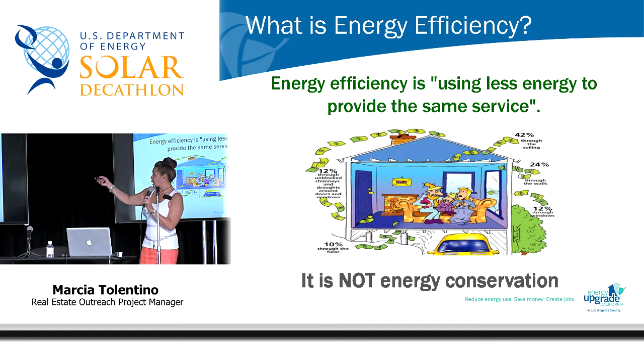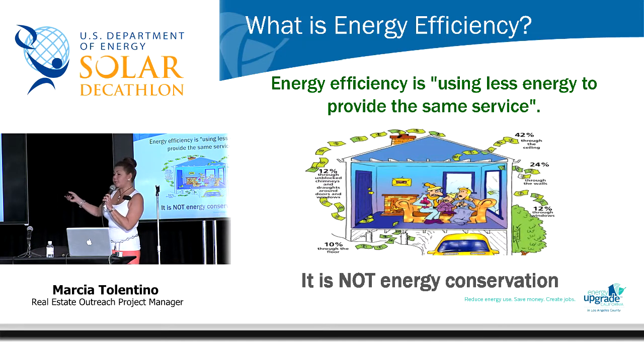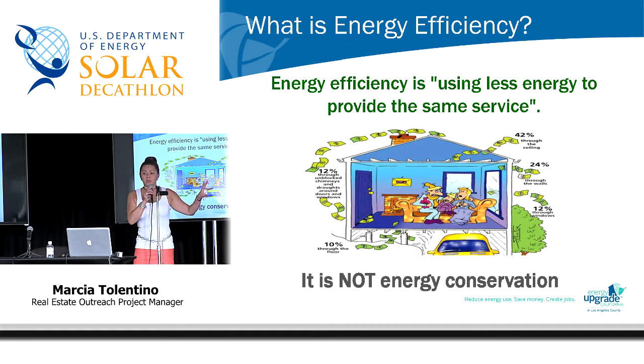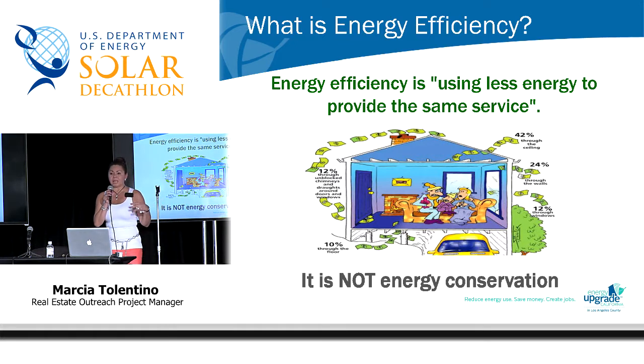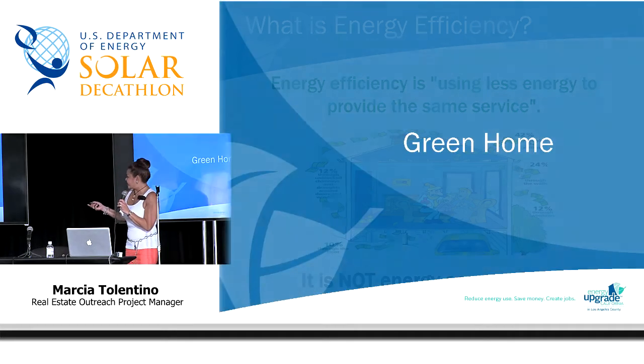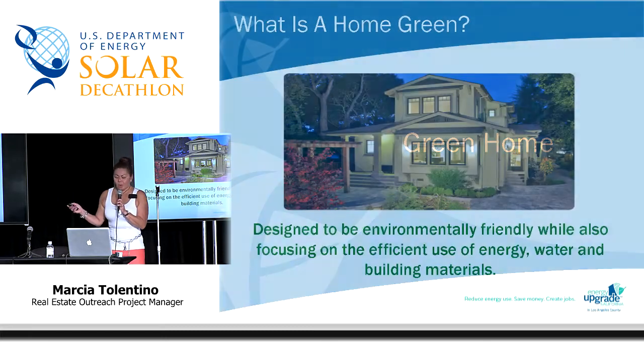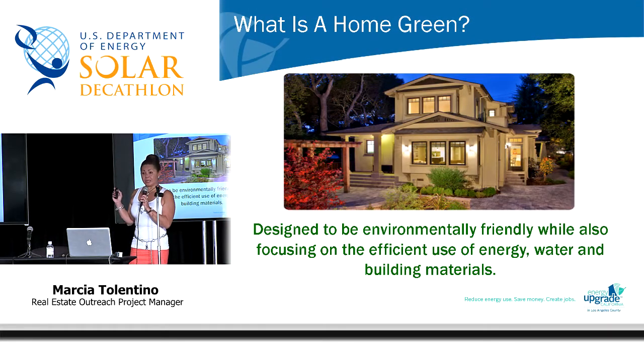We're not asking you to conserve energy. We're not asking you to keep your heaters off, your lights off, or your air conditioning off. We don't want you to sit in the dark and light candles. We want you to be comfortable.